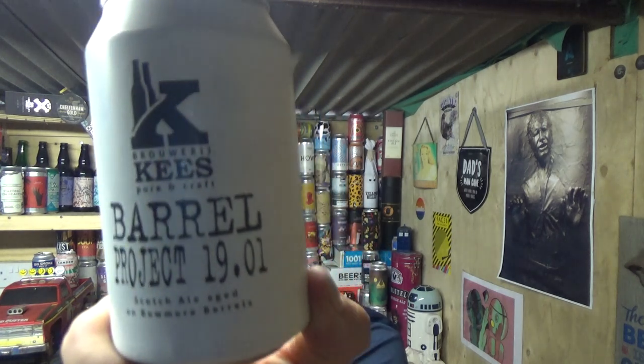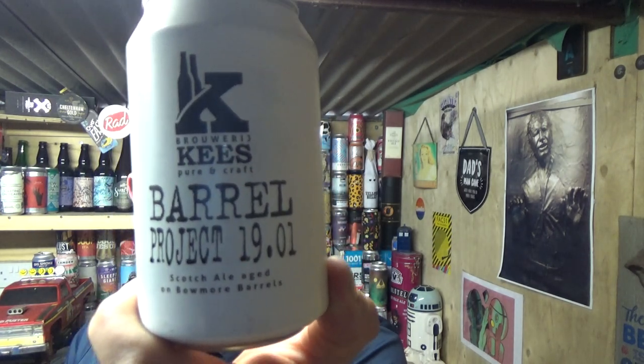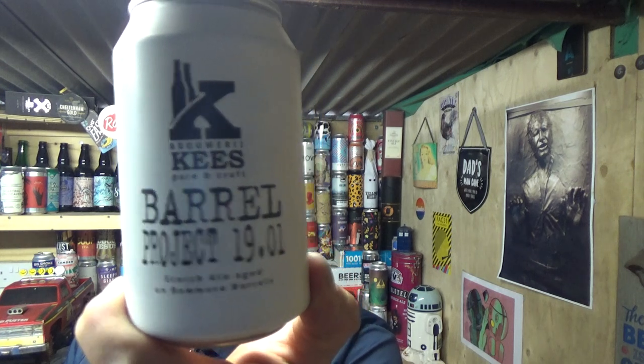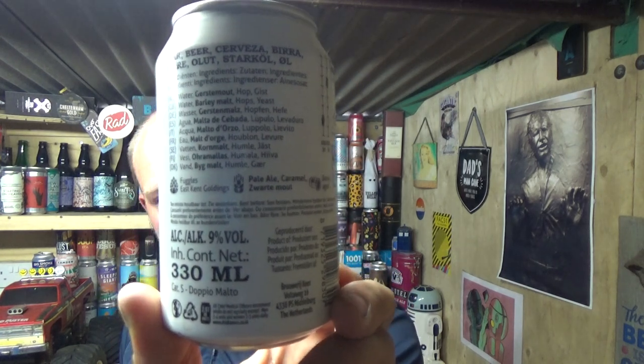Thanks for joining me for another video beer review, back over to Brewery Kees out of the Netherlands to take a look at one of their barrel-aged project beers. This is a 19.01 Scotch Ale aged in Bowmore barrels, weighing in at a nice nine percent ABV. A little bit of info on the back — 330ml — it's a series of beers that they do, I think, on a yearly basis.